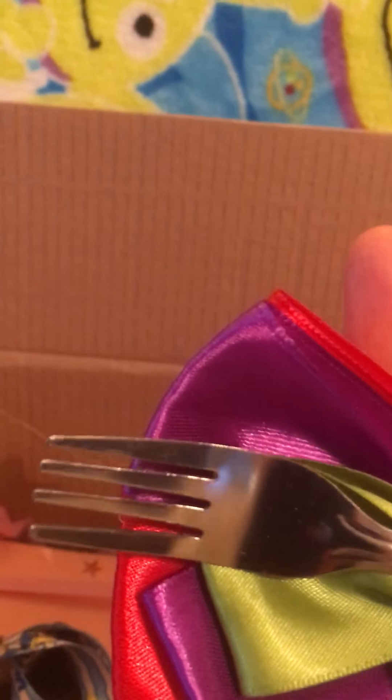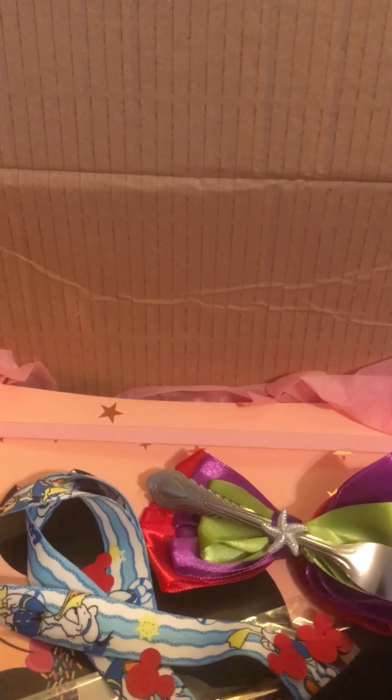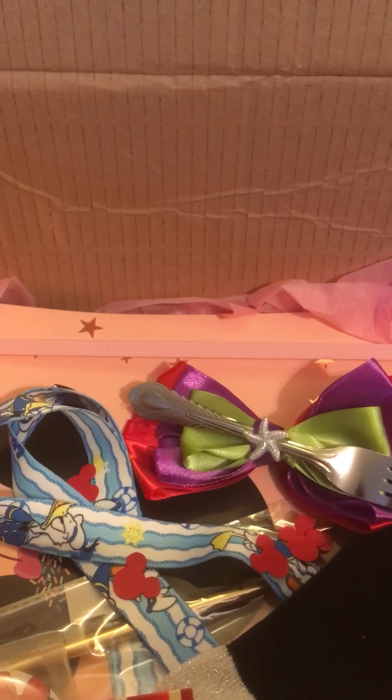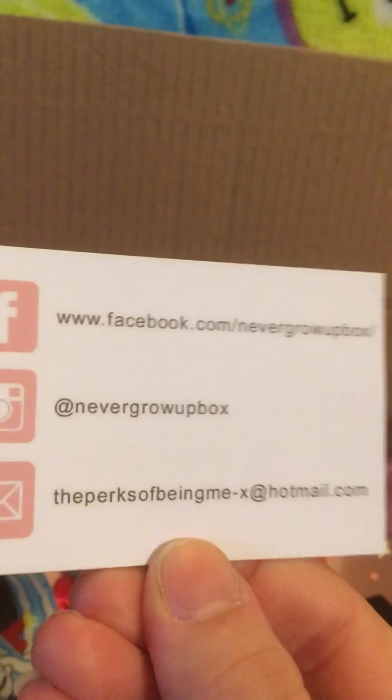Hello everyone, welcome back to my YouTube channel. Today I'm going to show you through a Never Grow Up mystery box. This is her business card — there are ways to contact her on the back, she's got her Instagram. Never Grow Up Box — lovely Gina sent me this mystery box, so I'm just here to show you what's in it today.